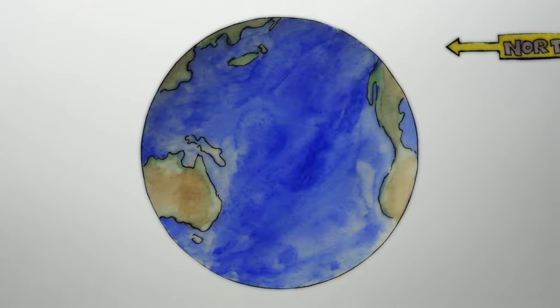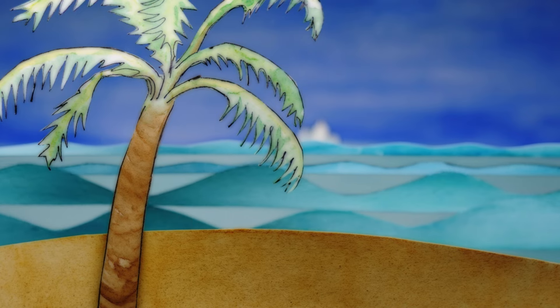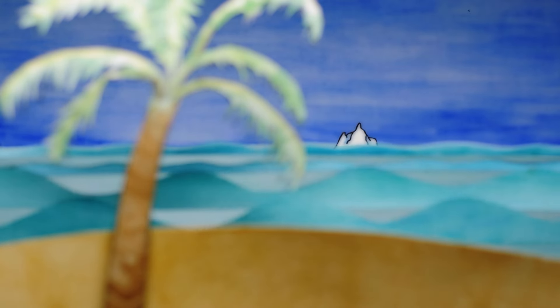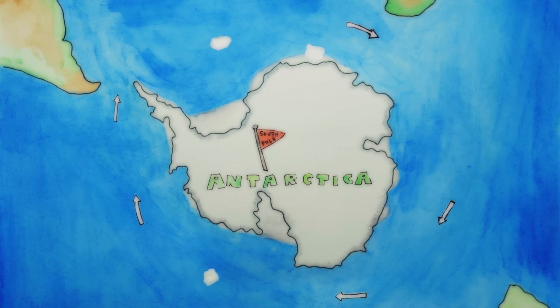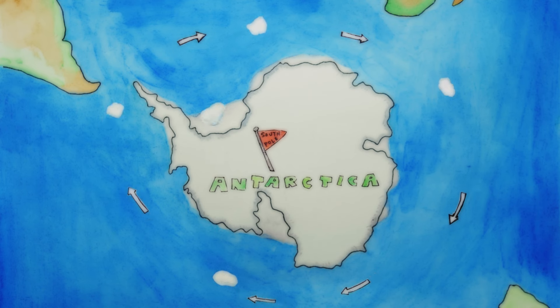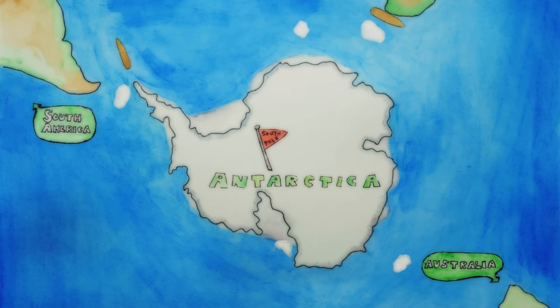Although they form in far northern or southern areas, icebergs can float thousands of miles. An iceberg from the Arctic has floated as far south as Bermuda. Antarctic icebergs are mostly trapped in the circumpolar current, never giving them a chance to float north. However, they have been known to interrupt shipping lanes between Australia, South America, and South Africa.